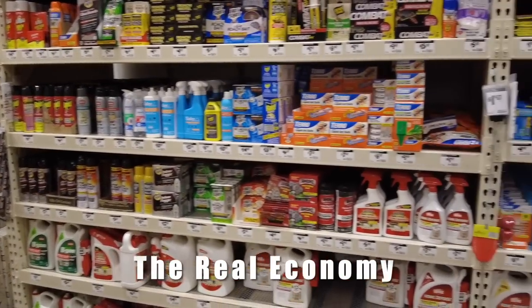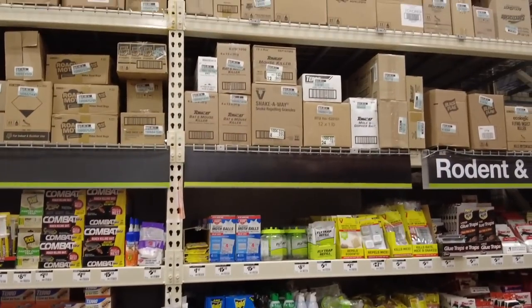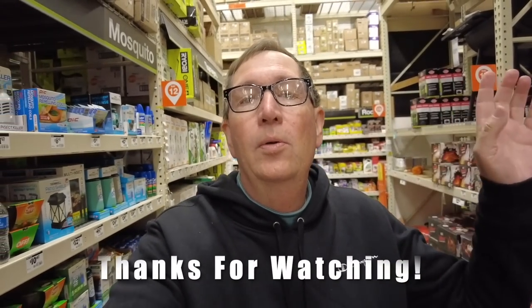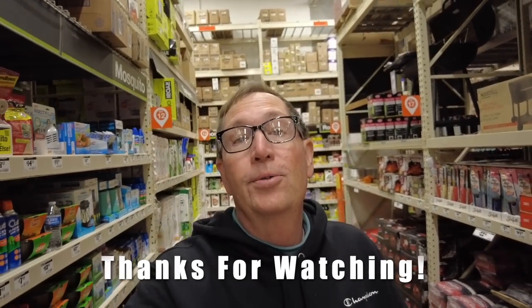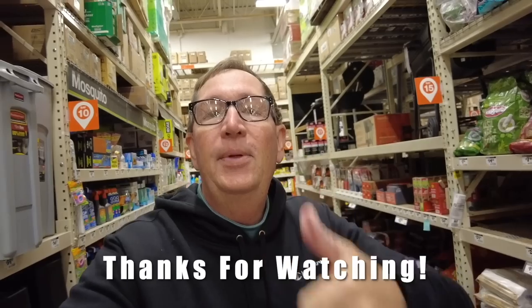I thought I'd find a lot of bargains here at Home Depot but I didn't find too many. They're overstocked on everything — Ryobi tools, hand tools, lawn mowers, weed eaters, refrigerators, ranges, ovens, dishwashers. The list goes on. Anyways, I hope you enjoyed the trip. Give me a thumbs up and don't forget to hit the subscribe button. Until next time, this is Scott with The Real Economy — we'll see you.